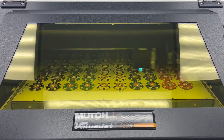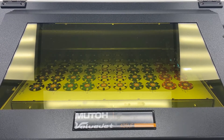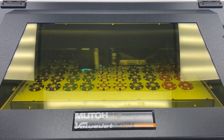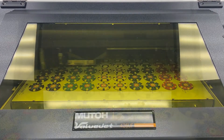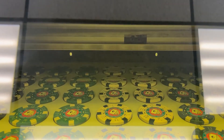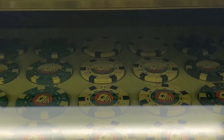Now that the inlays and edge spots are in place, the chips go back into a mold for another round of compression. The goal this time is to permanently bond everything together and ensure a smooth, even surface. The combination of heat and pressure fuses the materials, making the chips solid and durable.